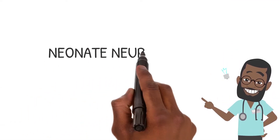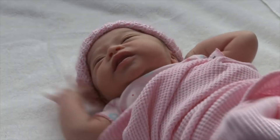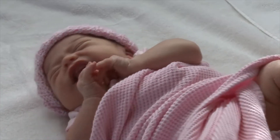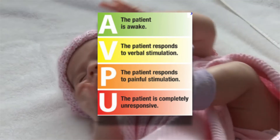Next, we move to the mental status. Is the child easily arousable with minimal stimuli, irritable or lethargic, or does the child have a weak cry? We then put this in the AVPU score.